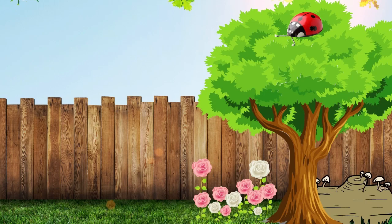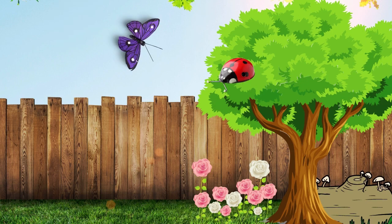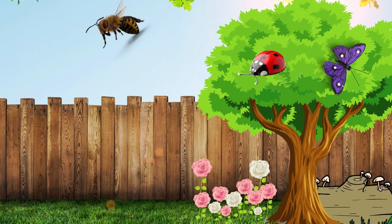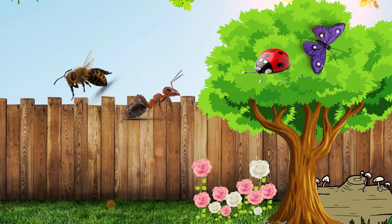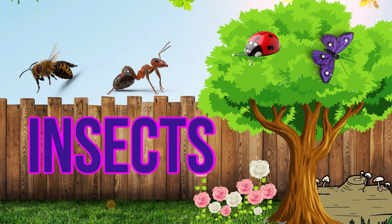Hello, everyone. These are my friends. Can you say hello to them? Oh, they say hello too. Do you know what they are? Yes, correct. Those are insects. Awesome job, kids. Today, we will learn about insects.